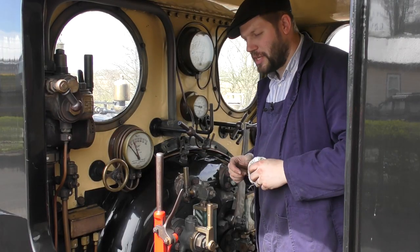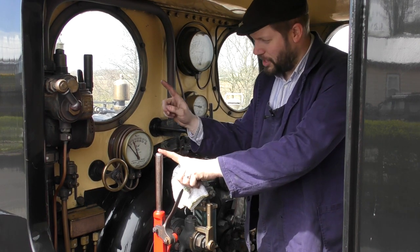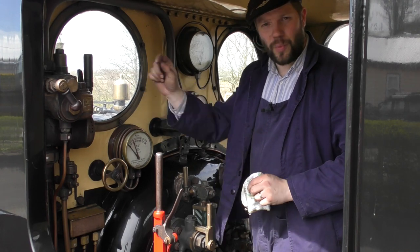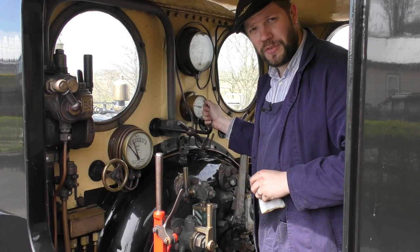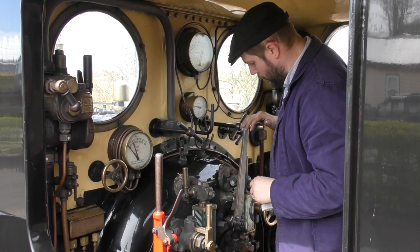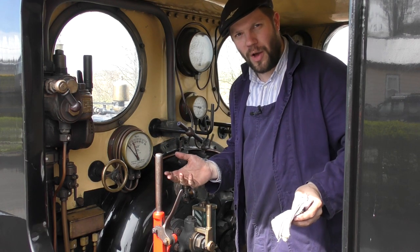So we have a number of controls in Noel's cab. We have the reverser, which decides if the engine is going to go forwards or backwards. We have the train brake that we can use to make sure we stop safely. We have the whistle to draw attention to ourselves. And we have the regulator. The regulator lets the steam out of the boiler — but where does it go?